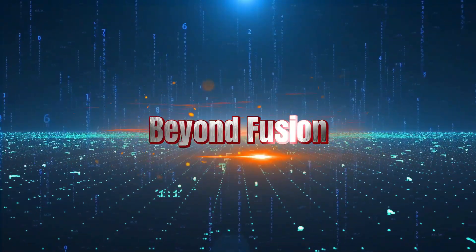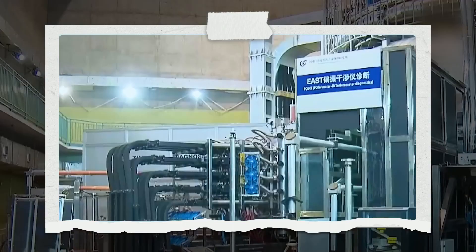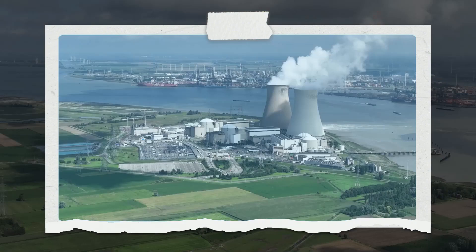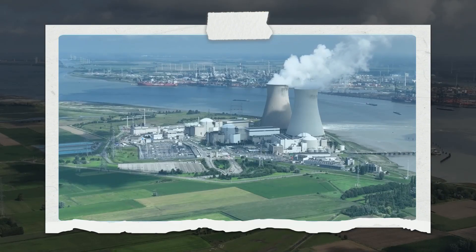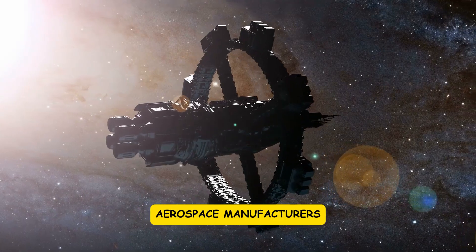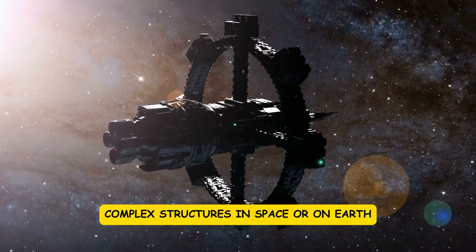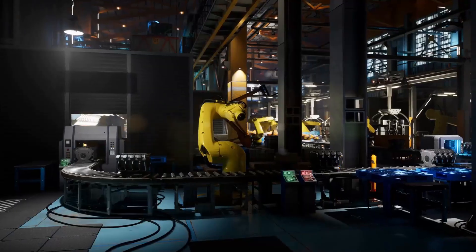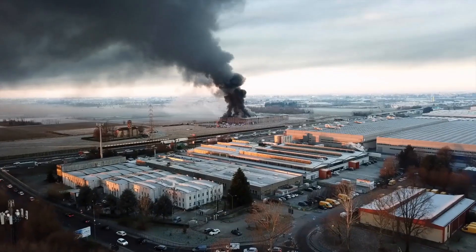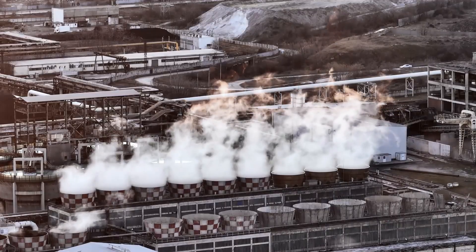Chapter 4: Beyond Fusion. While its primary function is to maintain fusion reactors, the potential applications of this robotic system extend far beyond one facility. Nuclear power plants could use similar robots to inspect and repair reactors without risking human workers. Aerospace manufacturers could adopt the technology for assembling large, complex structures in space or on Earth. Heavy industries could deploy it to handle oversized machinery safely. Even emergency response and disaster recovery could benefit from robots that combine strength, precision, and remote operation.